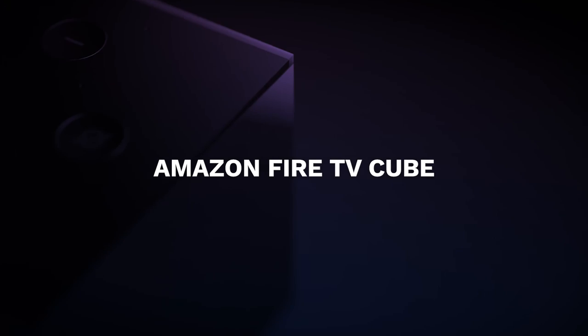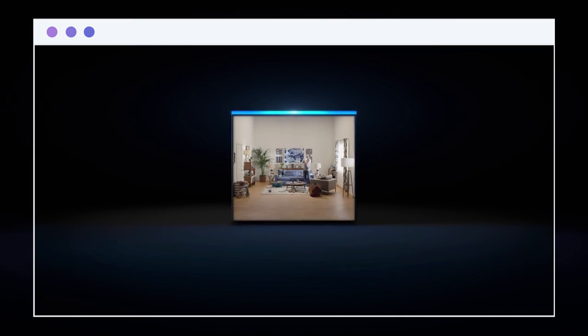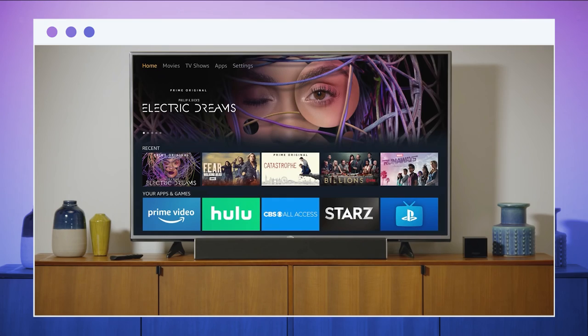Number 10, Amazon Fire TV Cube. The Fire TV Cube is the perfect gadget for someone who enjoys streaming new movies and television shows all the time. It makes use of Alexa, Amazon's personal assistant, and allows you to control any device with voice commands rather than a remote.